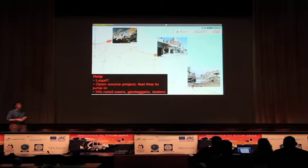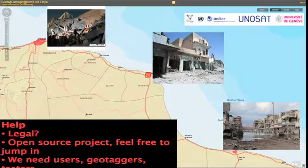If you want to help with this, first of all, let us know — is it legal to take people's photos and do this? It's an open-source project, so feel free to jump in. There are a lot of development opportunities here. We also need users, geo-taggers, and testers.